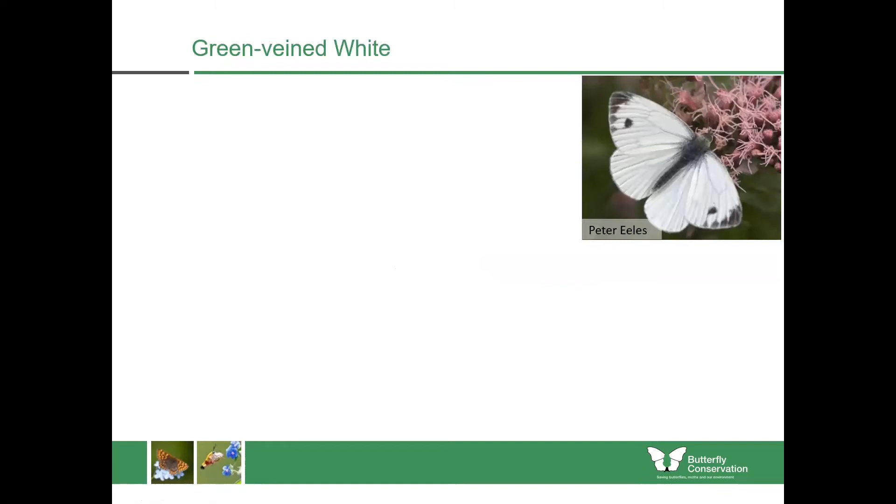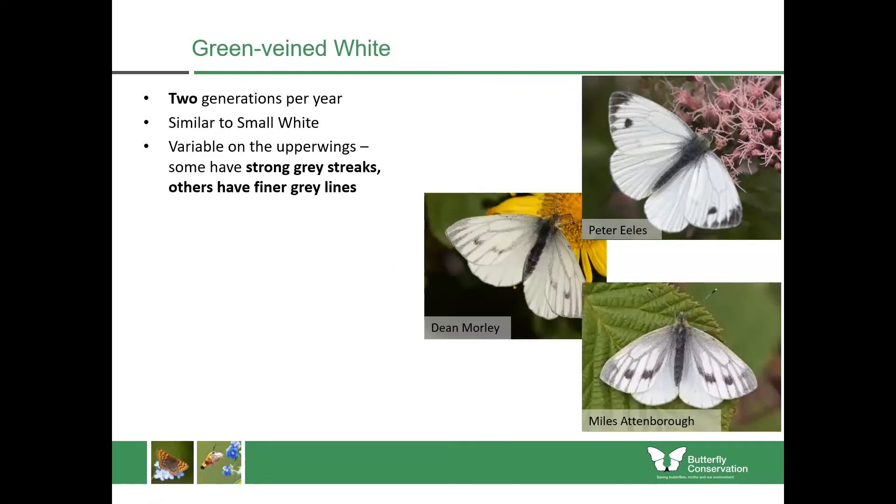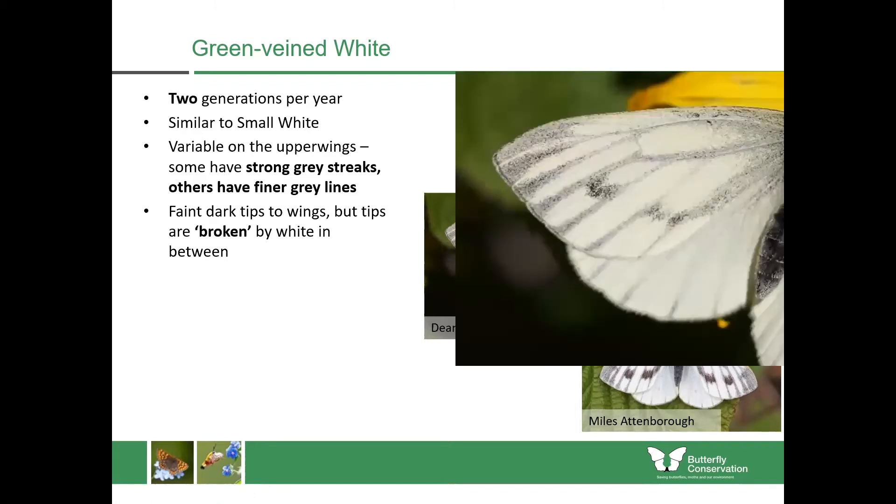The green veined white again has two generations per year. It can look very similar to the small white and has variable upper wings that can either have very fine grey lines or darker streaks. If you look at the wingtips you can separate it from the other two species because they are broken all along — at every section — which isn't the case with the other butterflies we've met so far.